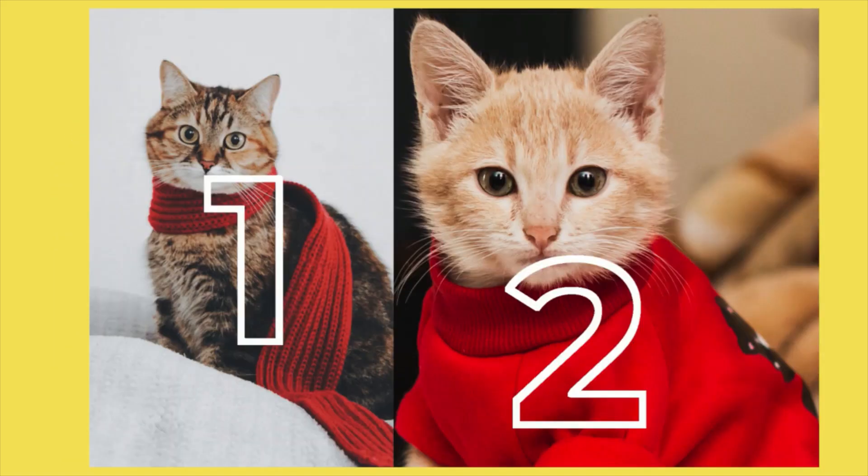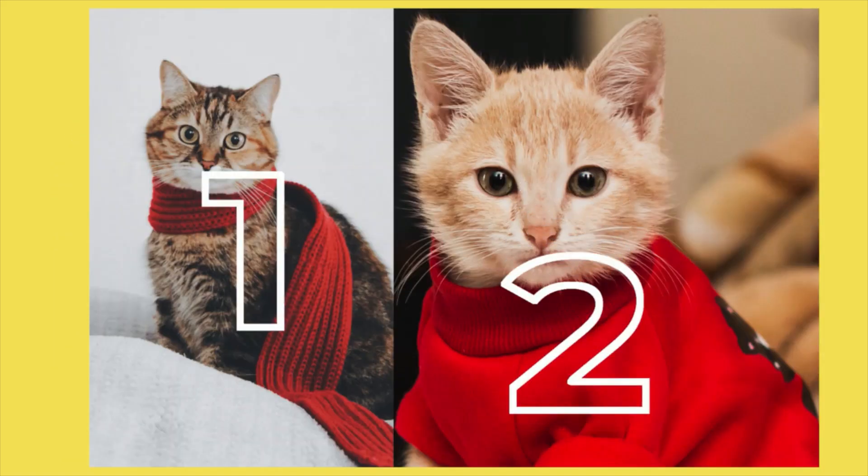Two blocks are showing. Let's count. One, two cats.